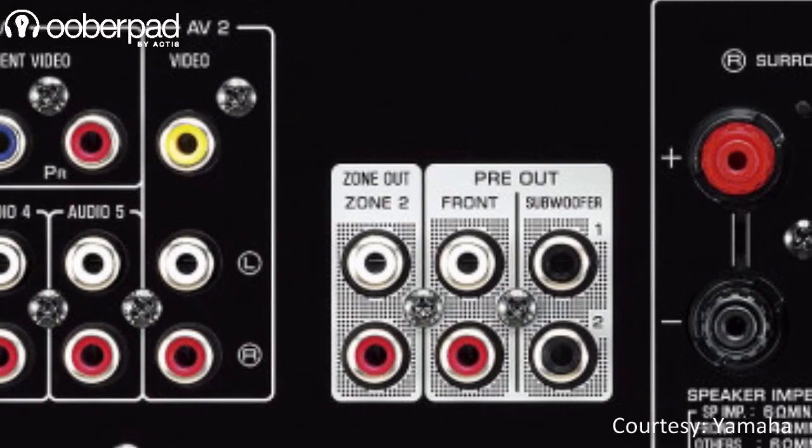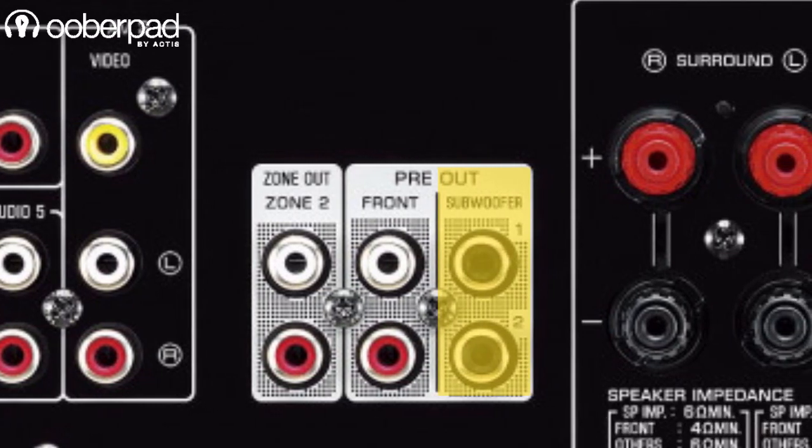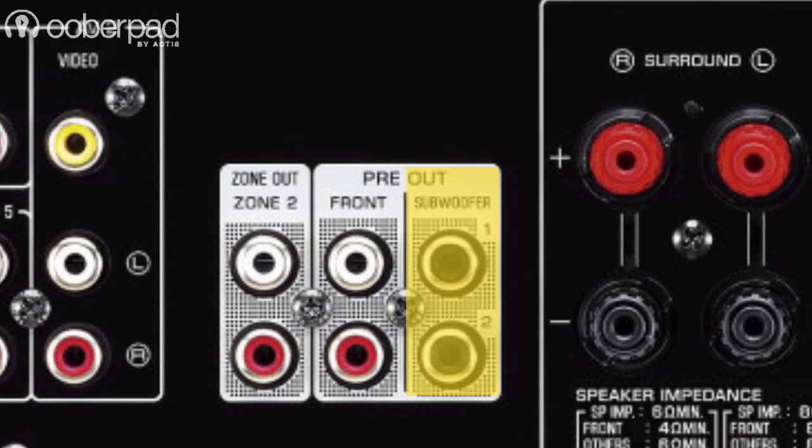The AVR also supports dual subwoofer outputs for users who prefer using two smaller subs for an even bass response with a wide dispersion area.